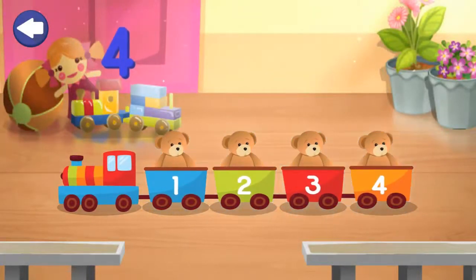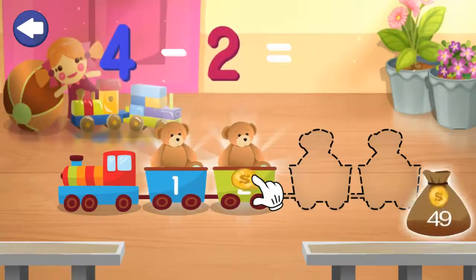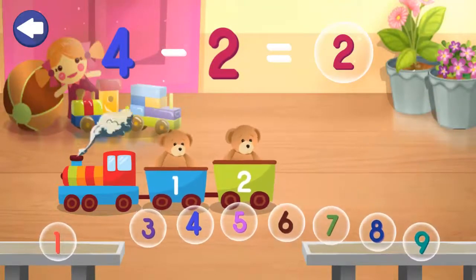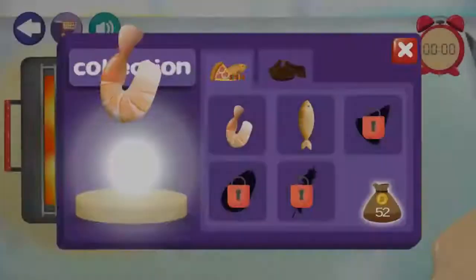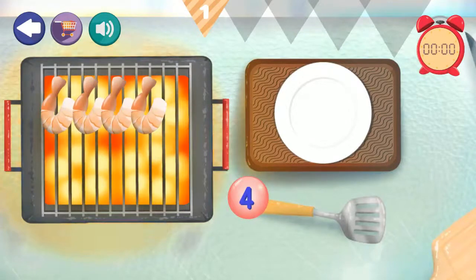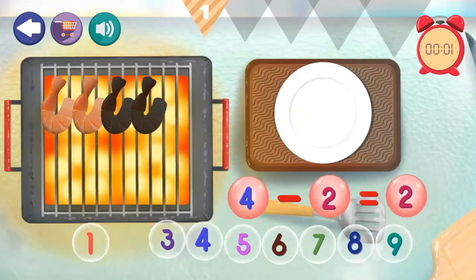4 minus 2 equals... 1. 2. 2. 4 minus 2, 2 equals 2. Excellent!